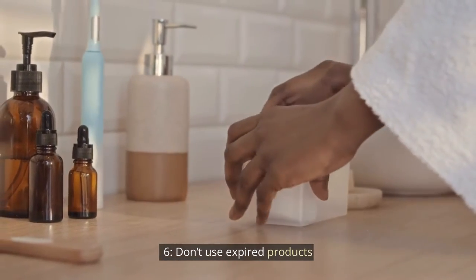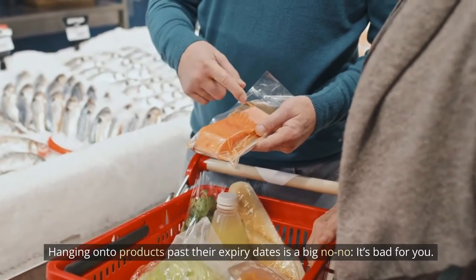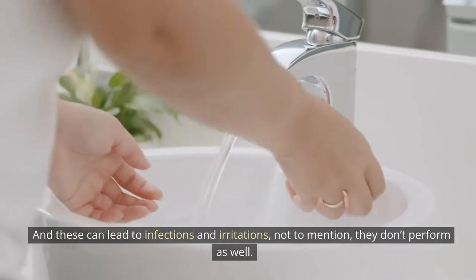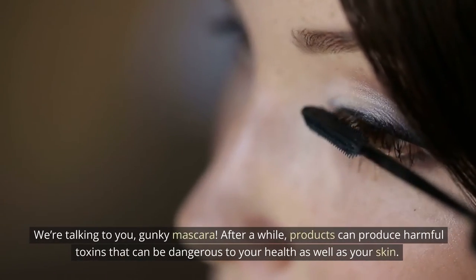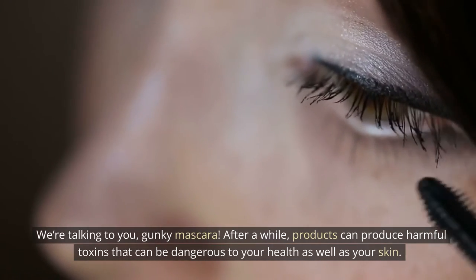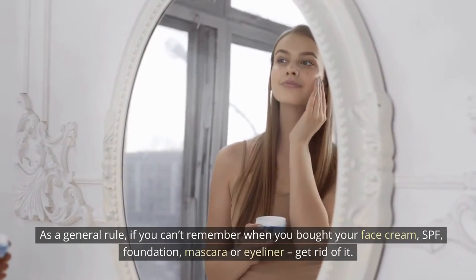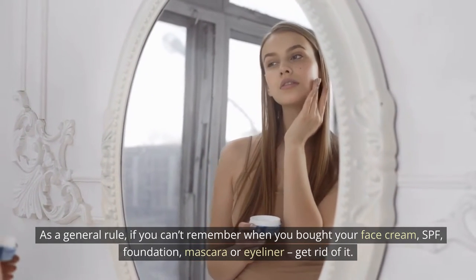Tip 6: Don't use expired products. Hanging onto products past their expiry dates is a big no-no — it's bad for you. Your beloved beauty products harbor bacteria, and these can lead to infections and irritations. Not to mention, they don't perform as well. After a while, products can produce harmful toxins that can be dangerous to your health as well as your skin. As a general rule, if you can't remember when you bought your face cream, SPF, foundation, mascara, or eyeliner, get rid of it.